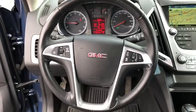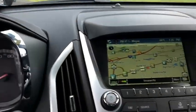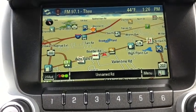Steering wheel audio control, all-wheel drive, backup camera, keyless entry, anti-lock braking system, remote engine start, stability control, traction control.